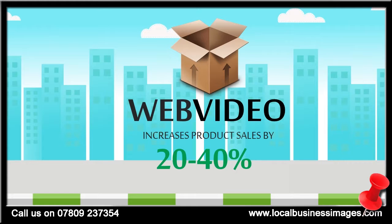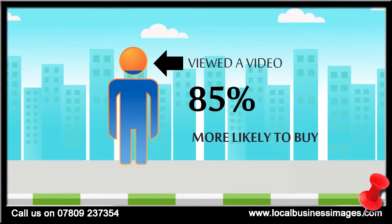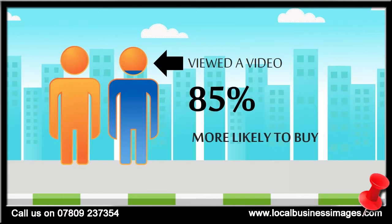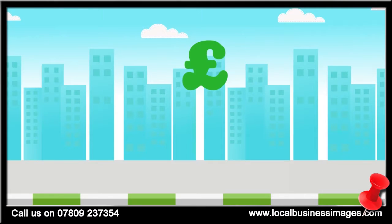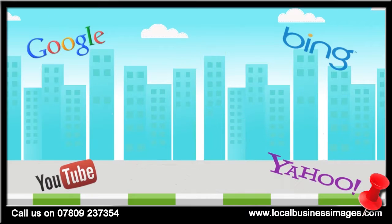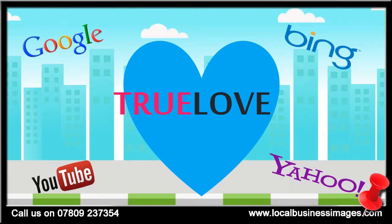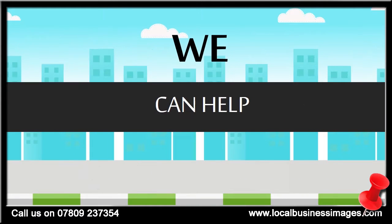Displaying your products with video can increase sales by as much as 20 to 40%, and visitors who view product videos are 85% more likely to buy compared to those who don't view a video. But video isn't just a sales-boosting tool — the search engines love video, and if you know what you're doing, your video can be on the first page of the search results in as little as 30 minutes.